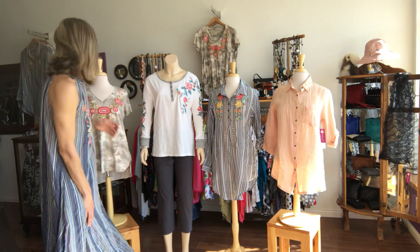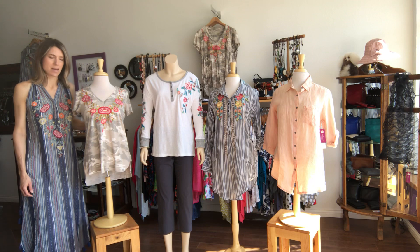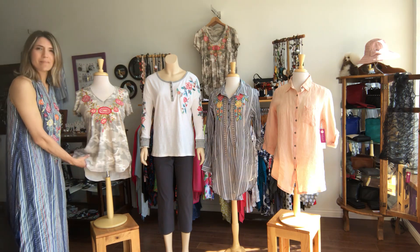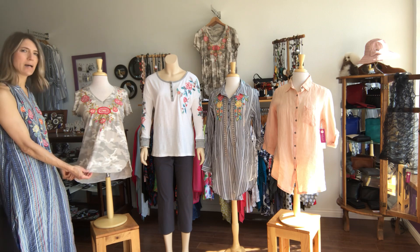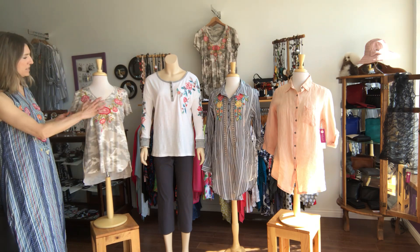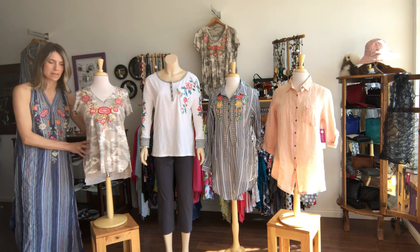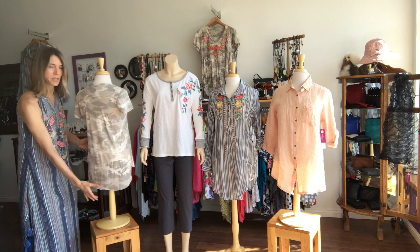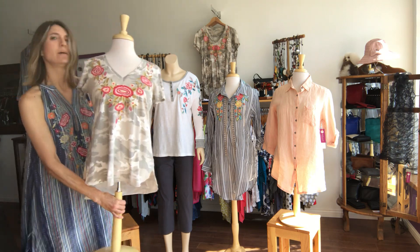I'll start with Caite. This little top is called the AIDA top, A-I-D-A. Light, nice mineral washed camouflage fabric, just really soft cotton. Raw edges at the hemline, little short sleeves, a nice v-neck, and some really pretty embroidery with some reds and pinks, greens and yellows. You can see it's just a little bit longer in the back. I'll show you some of the detail of the embroidery.